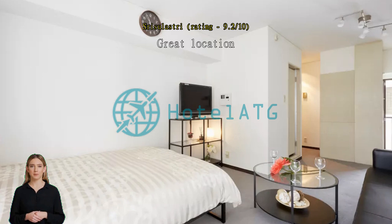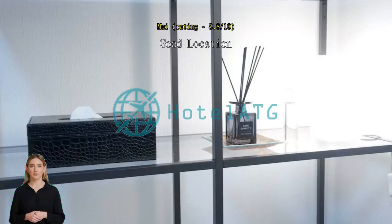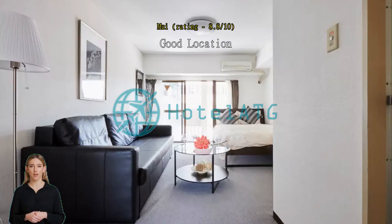Subway station just nearby, very convenient. Suitable for 4 persons to stay. Nice stay, nice room for a small family.